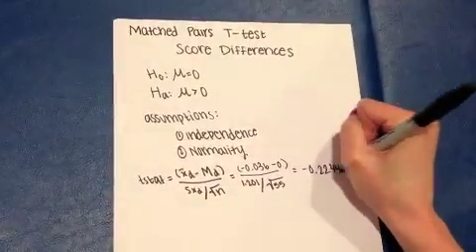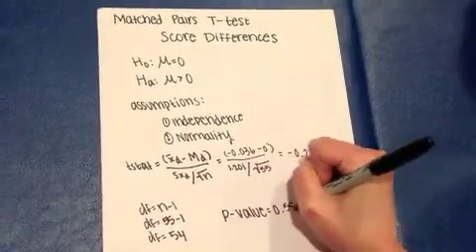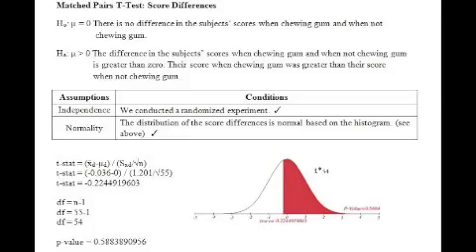We found that the t-stat was negative 0.22. The degrees of freedom was 54, one less than our sample size of 55. After conducting the t-test, we found that the p-value was 0.588. In conclusion, we do not have enough evidence to reject the null hypothesis. Our p-value of 0.588 was definitely not less than 0.05.